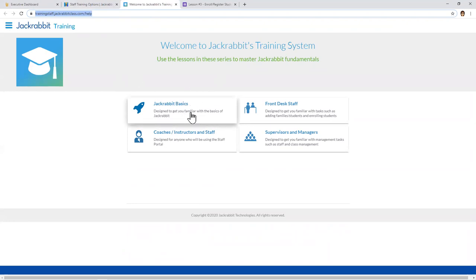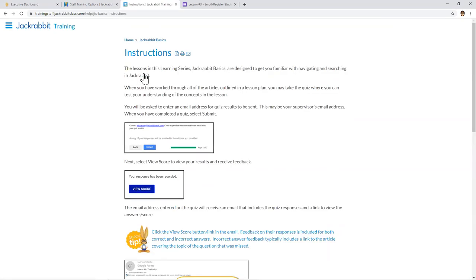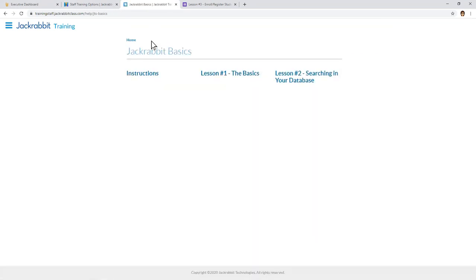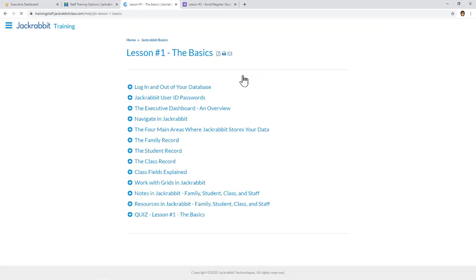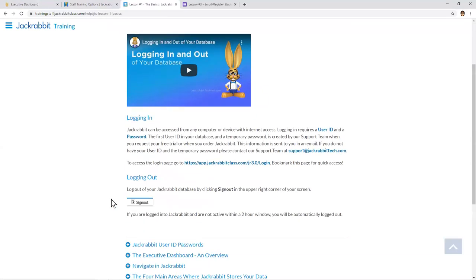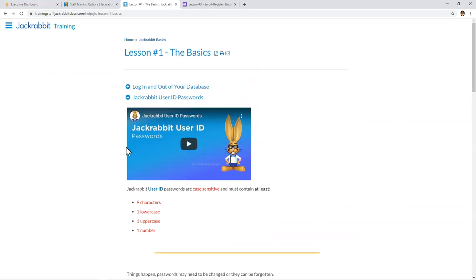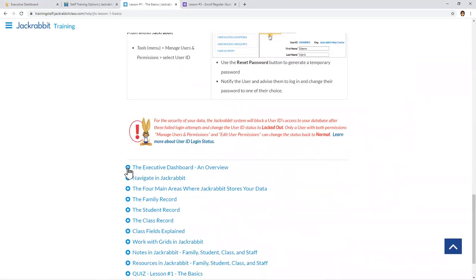Here we are in the Jackrabbit training system. Let's start with Jackrabbit Basics. When you click in, you'll see instructions that your staff being trained can read through. Next you'll see lessons — number one is the Basics, for anybody using your Jackrabbit database. When you open it up, there are lots of topics listed. Trainees can click on articles and expand them; many have videos for visual learners. They can also scroll through the article, then minimize it and proceed to the next one.